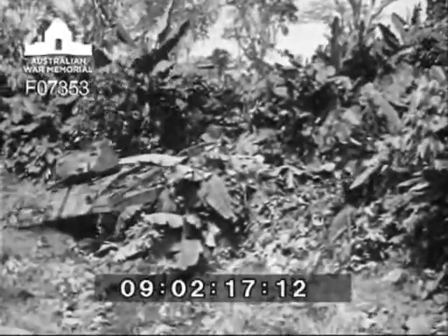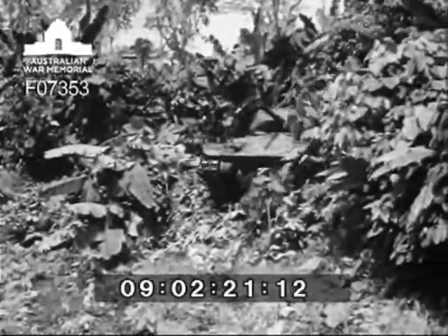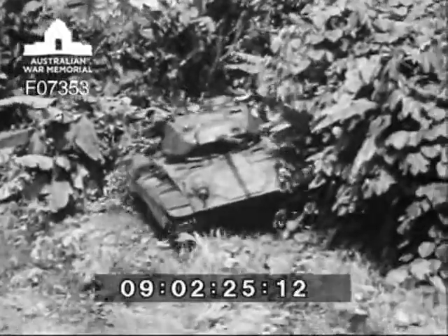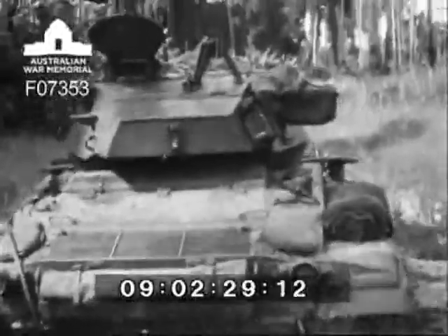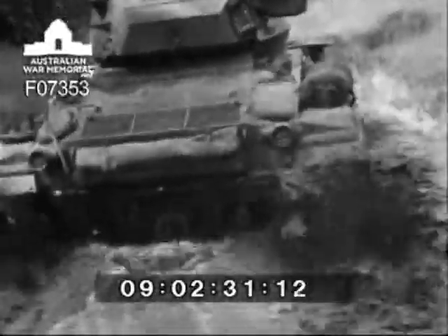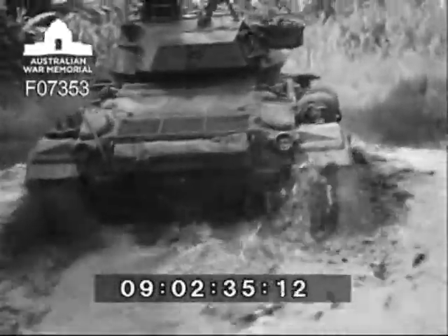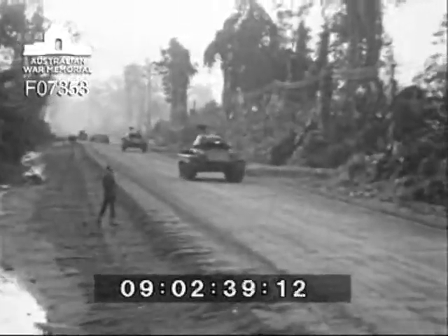The M24 light tank, known as the Chaffee, differs from the previous American AFVs in several aspects. It weighs 17.5 tons and is powered with two V8 Cadillac engines. Each engine is fitted with an independent cooling system, ignition, carburetor, fluid coupling and hydromatic gearbox. New features are torsion bar suspension, a 75mm gun as the main armament, steel tracks and a new type of all-round vision cupola.